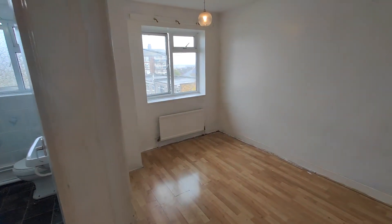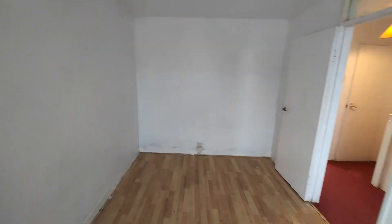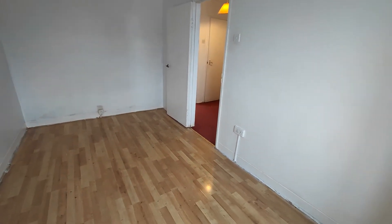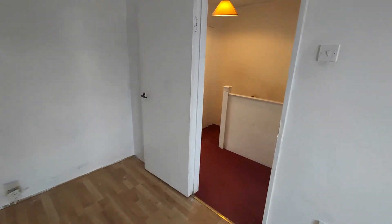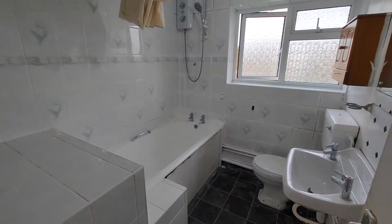Bedroom two. Again, double bedroom. Bathroom.